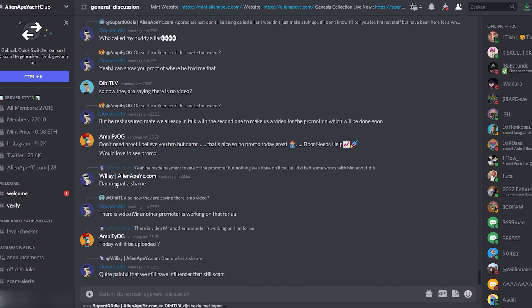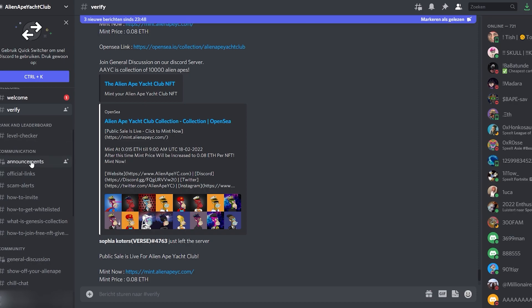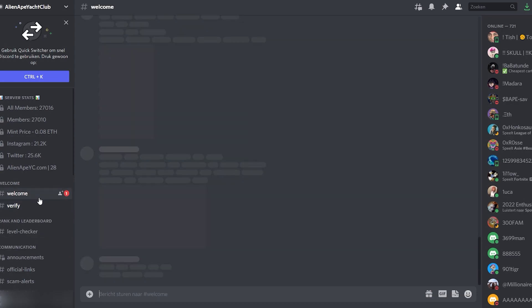The Instagram and Twitter pages are currently well above 20,000 followers which truly gives the project a decent community to follow up on. As you can see there are several cool channels — communication channels where they can tell people about scam alerts, announcements, and there's a welcome channel as well.